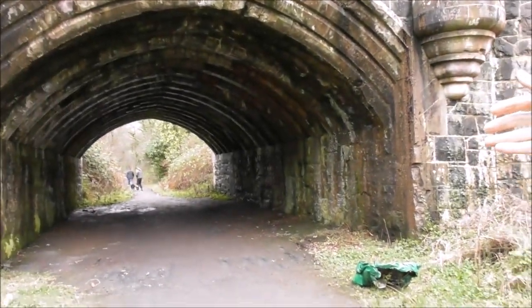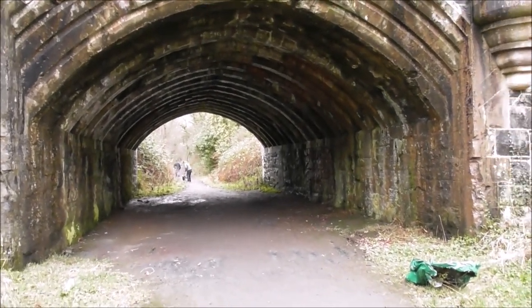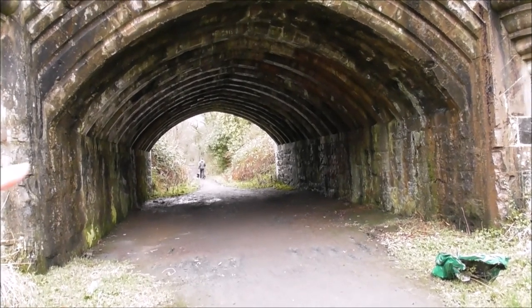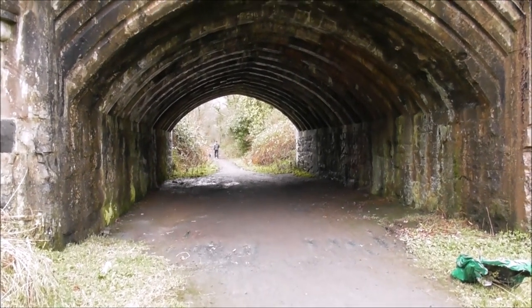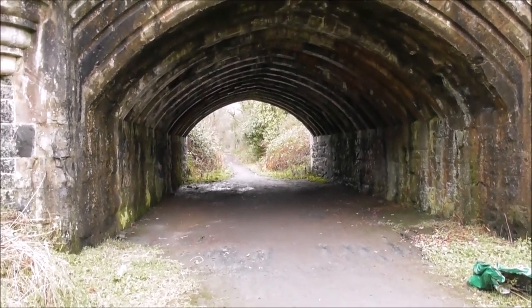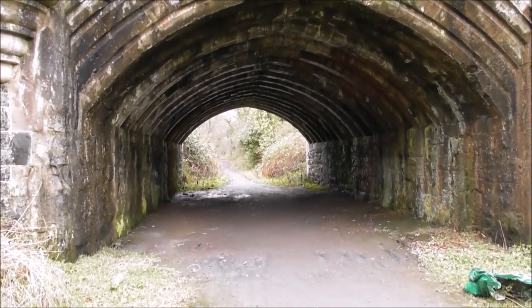This is going absolutely straight to Clandiboy House — two and a half, three miles that way. You're obviously not allowed to go into Clandiboy. It turns off to the right in about one and a half miles or so. That would take you up to Helen's Tower as well. Helen's Tower is difficult to find — the trees are now grown and it's extremely difficult to see.